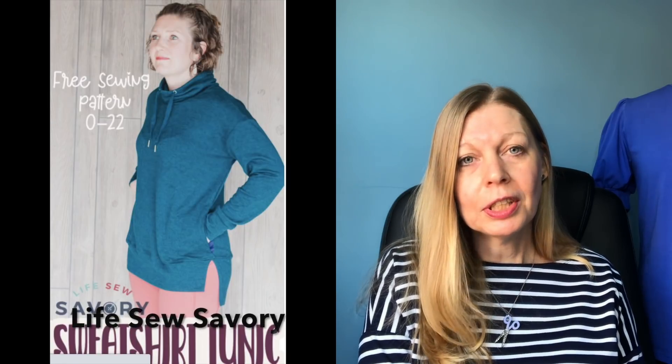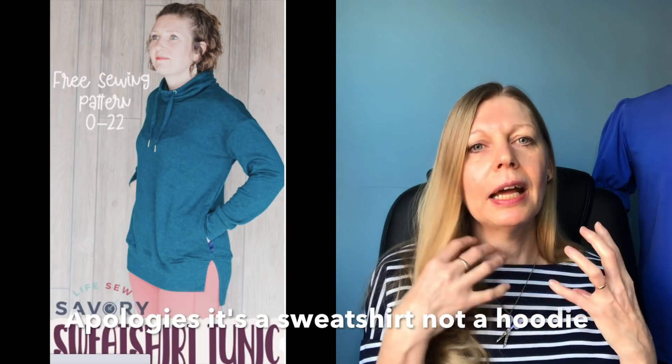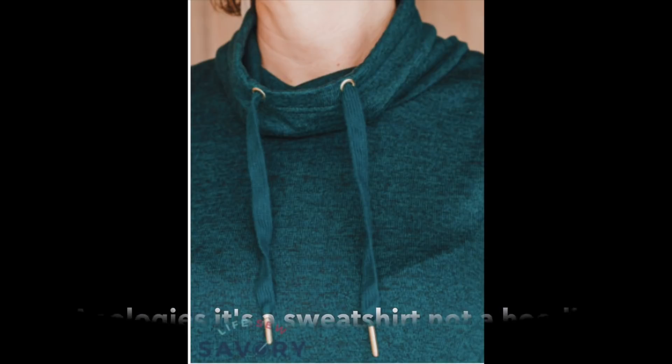My next free pattern is from Life So Savory. If you remember, I featured this pattern company just before Christmas because of that lovely sling backpack pattern I made as a Christmas present. She keeps churning out these lovely free patterns — there's a fantastic little hoodie with a cowl neck, an optional drawstring with grommets, nice long sleeves, and optional side pockets and splits at the hem.